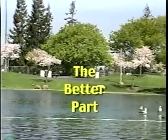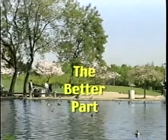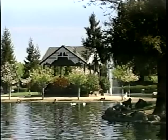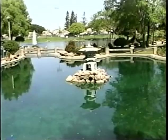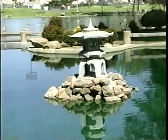Welcome to The Better Part, a program by and for seniors devoted to exploring the many facets of those better years of our lives. The name of our program was inspired by a quotation from Robert Browning: 'Grow old along with me, the best is yet to be, the last of life for which the first was made.' Sit back and enjoy a program made especially to provide seniors with useful information, plus some lighter moments to brighten your day.